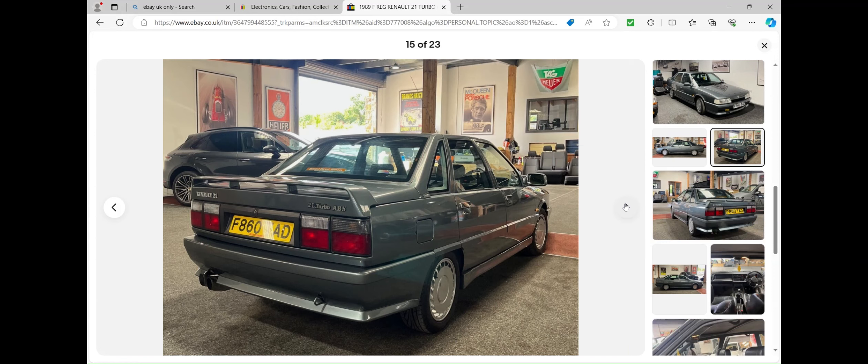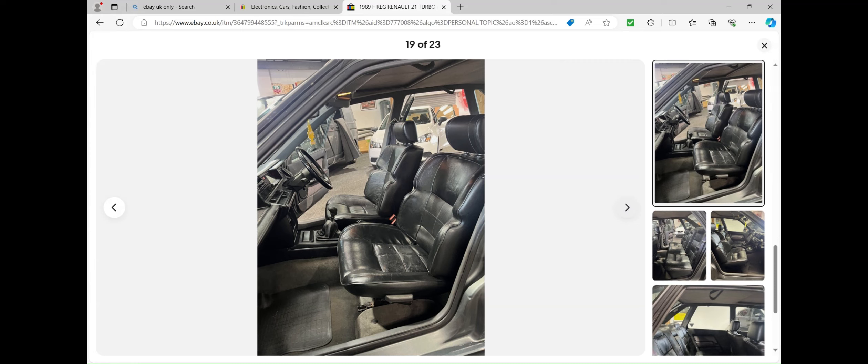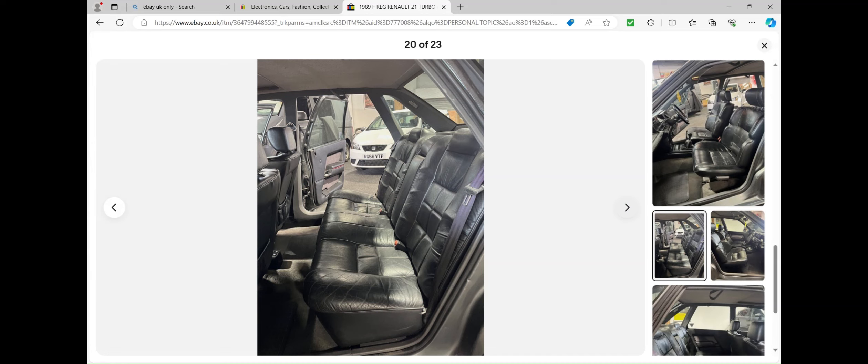Let's have a look at the interior. It's sporting sumptuous leather seats — these were quite posh, very much like the Renault 25 as well, top-of-the-range stuff. It's got a five-speed manual gearbox; they also made them with an automatic gearbox, I believe a four-speed. Very posh interiors. Unlike a lot of modern cars, you've got a decent amount of legroom in the back — I want my passengers to be comfortable, and that's something a lot of modern cars lack nowadays.